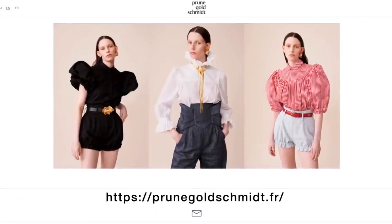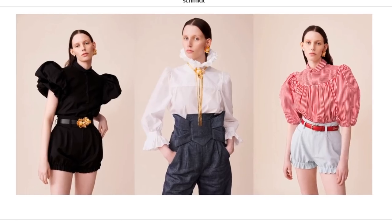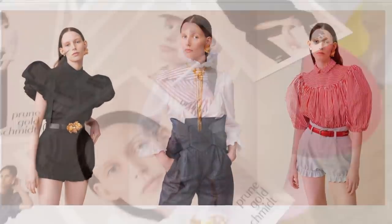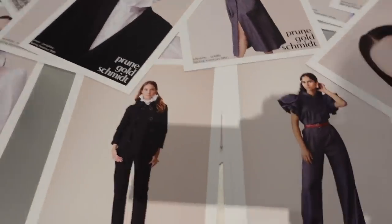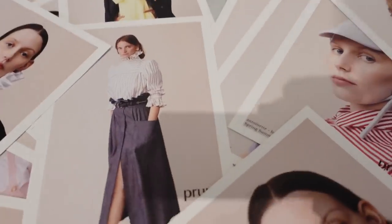Pringold Schmitt is a French designer that I first discovered during Paris Fashion Week. She combines classic tailoring with quality fabrics and she has a great eye for design. You are bound to hear much more from Pringold Schmitt in the future. So now let's see what she showed us at Paris Fashion Week.